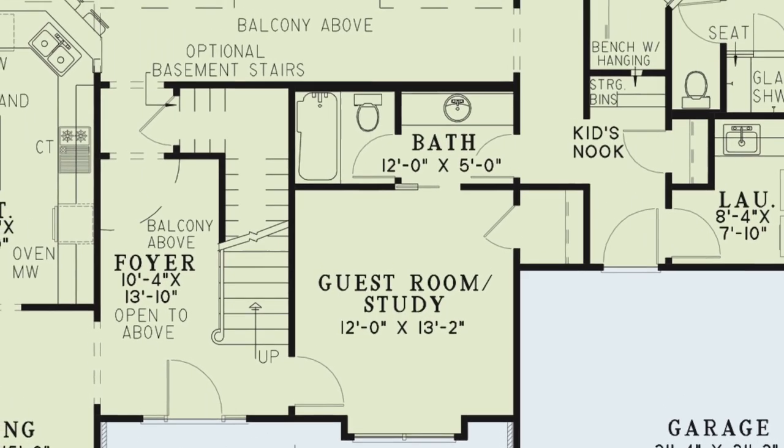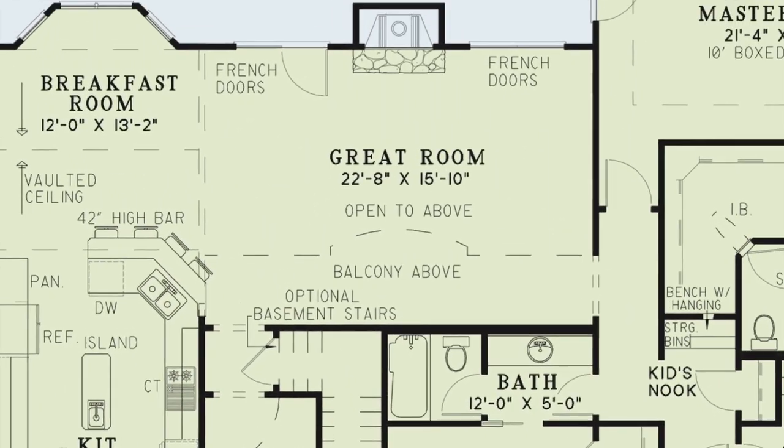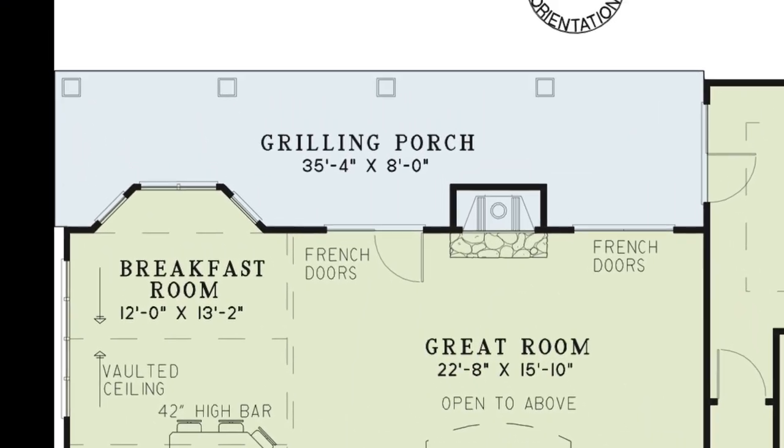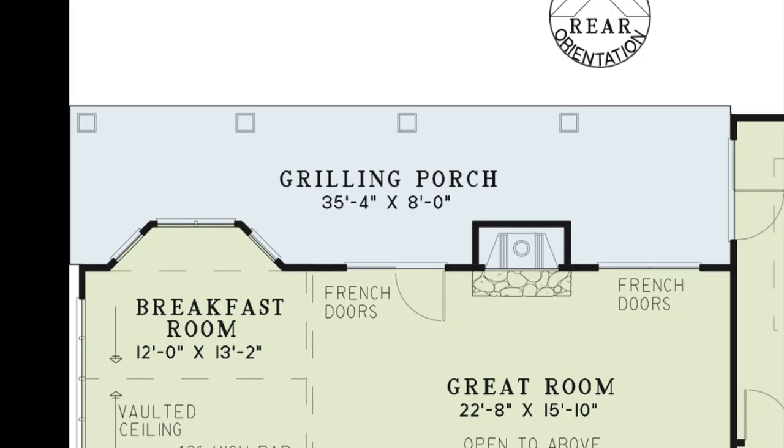Head straight through the foyer and you find yourself in the beautiful great room, which is also open to the floor above. A cozy fireplace is flanked by French doors that lead to the large grilling porch. Screen in this broad grilling porch for all year round entertaining.